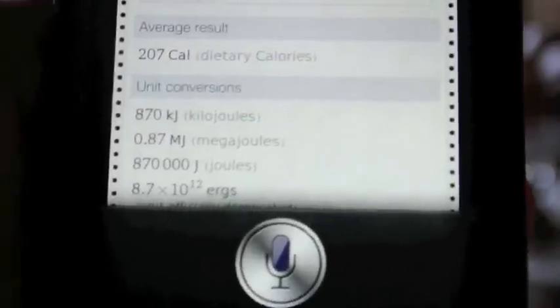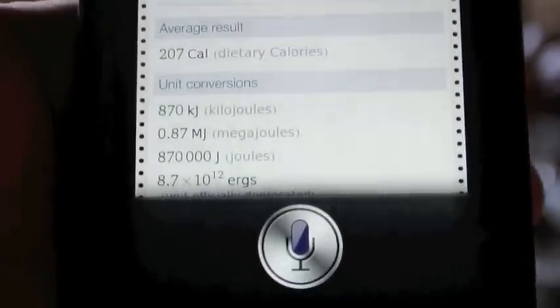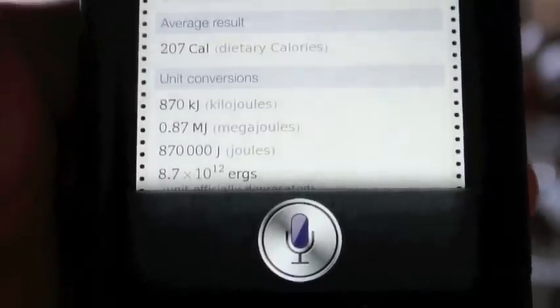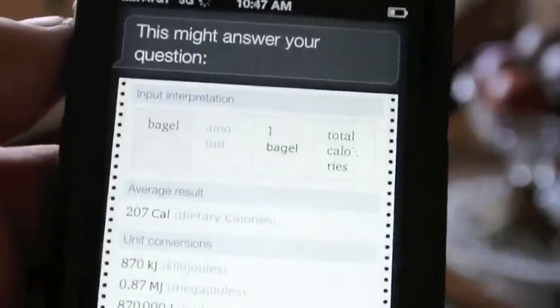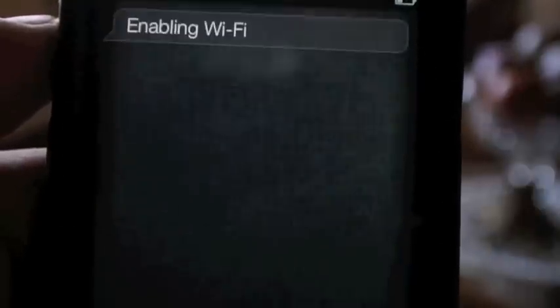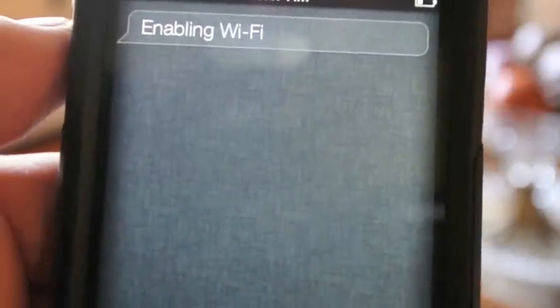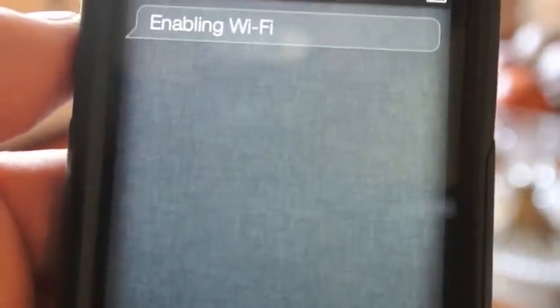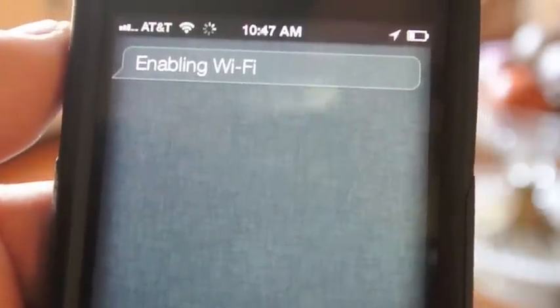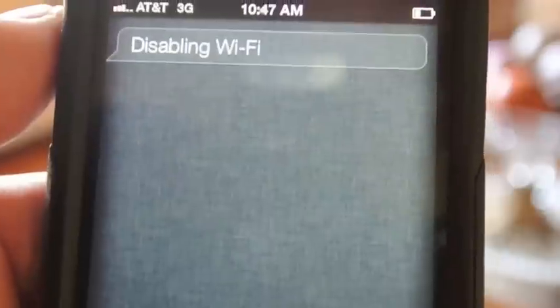As far as this is concerned, I've added another hack which gives more Siri functionality — I can turn certain things on and off and change certain things. For instance, I'm going to tell it to enable Wi-Fi. Enable Wi-Fi. Enabling Wi-Fi. Disable Wi-Fi. Disabling Wi-Fi.